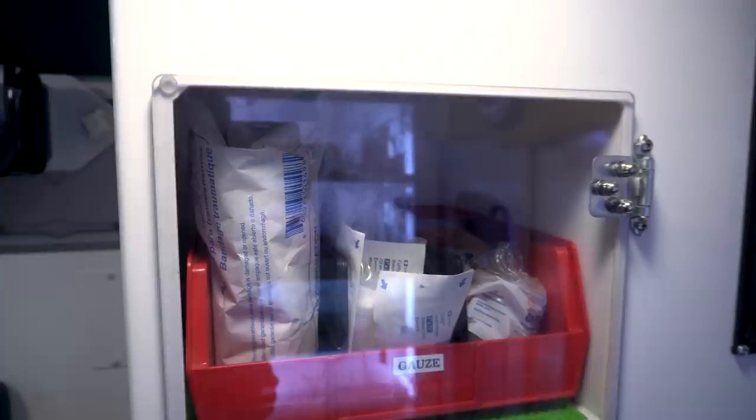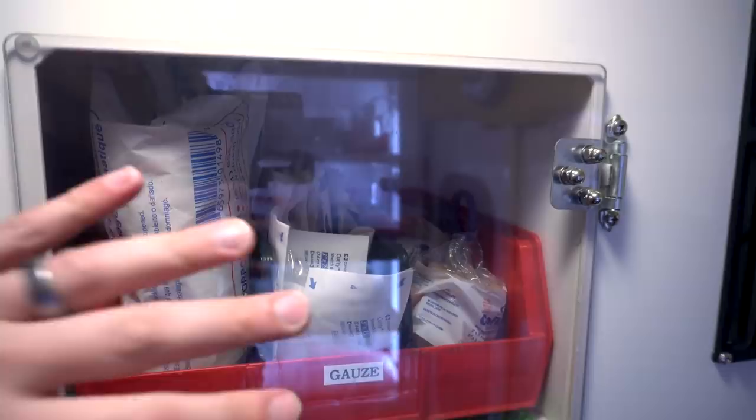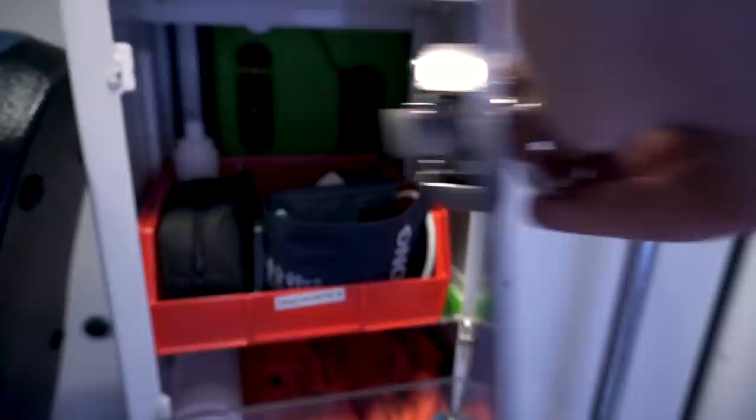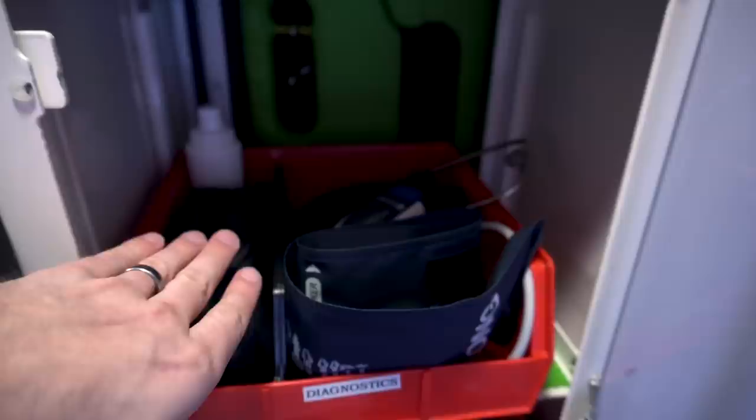Coming to the other side of the ambulance, this is our basic trauma supplies — SAM splint, gauze, Coban, some abdominal pads, trauma shears, things for the not-quite-as-emergent trauma we'll deal with. The next pouch has our diagnostic equipment: blood pressure cuff, stethoscope, temporal thermometer, and a Doppler for hearing really low or faint blood pressures. They're also great for fetal heart tones.